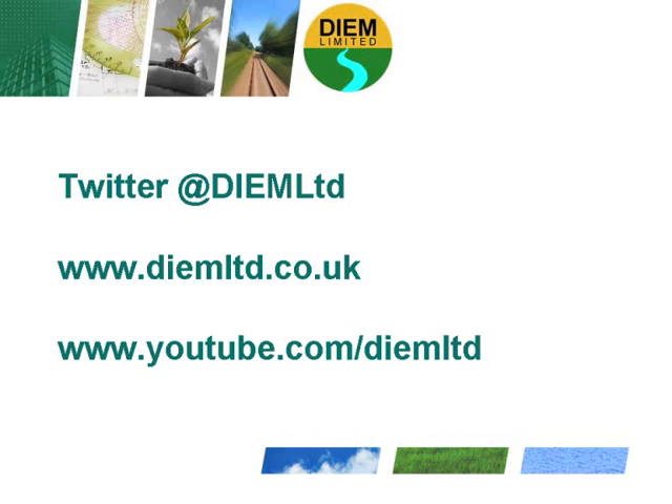We hope you found this basic introduction to ISO 50001 and Energy Management Systems useful. DIEM implements Energy Management Systems to the 50001 standard in the UK and across the EU, so please get in touch should you want to give your business the environmental advantage and improve your energy management.